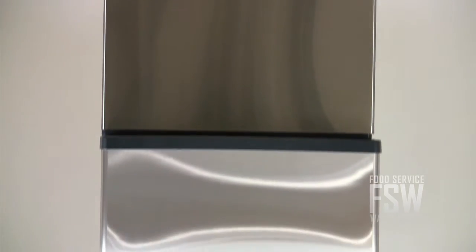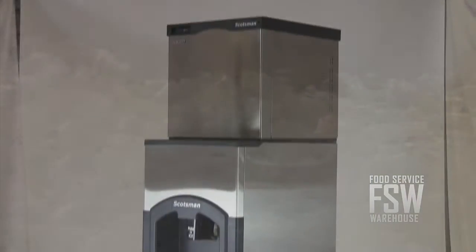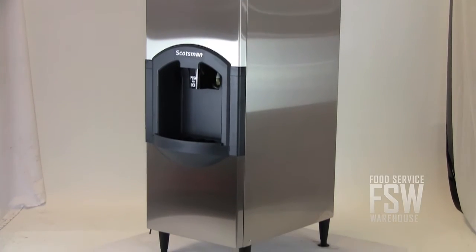This is a combination ice machine and hotel ice dispenser. It yields about 366 pounds of half-size ice cubes every day and offers 120 pounds of storage and dispensing capacity. Both pieces of equipment are 22 inches wide and finished in stainless steel.